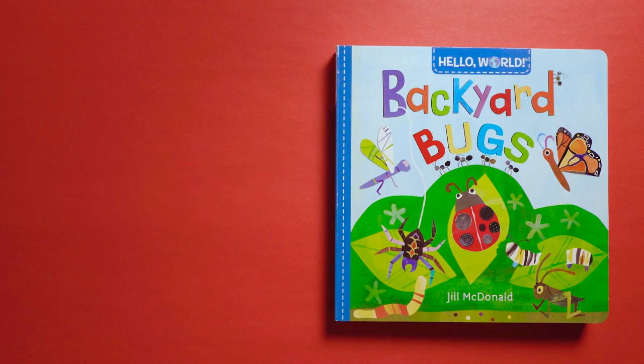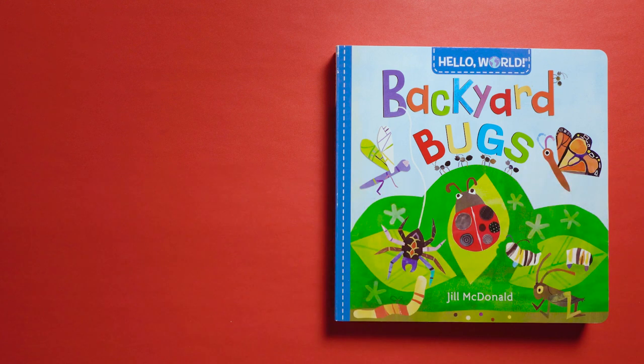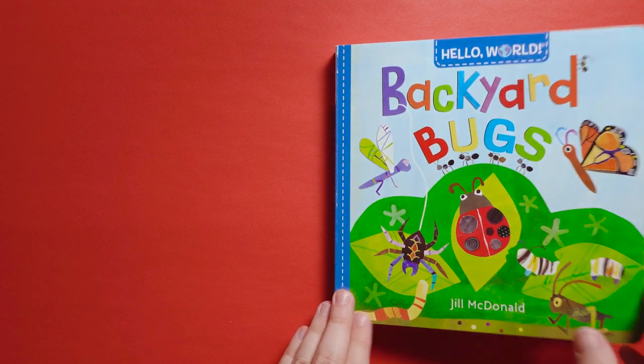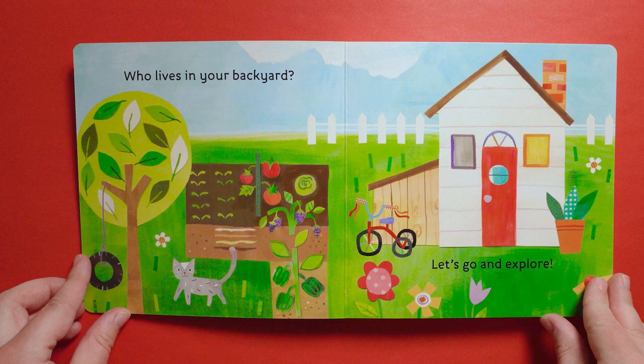Hi, everyone. Today's Flipalong is Backyard Bugs, written and illustrated by Jill McDonald. Who lives in your backyard? Let's go and explore.